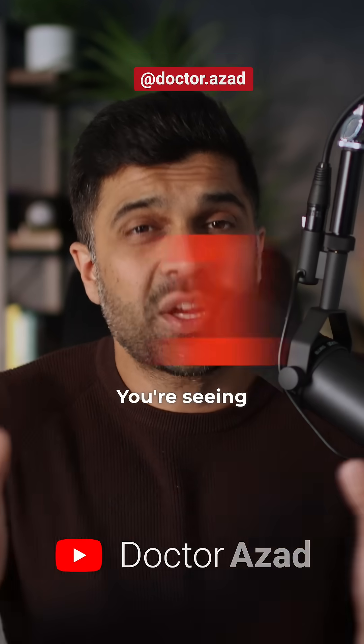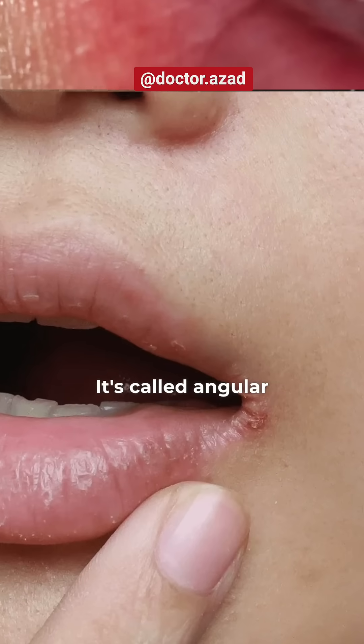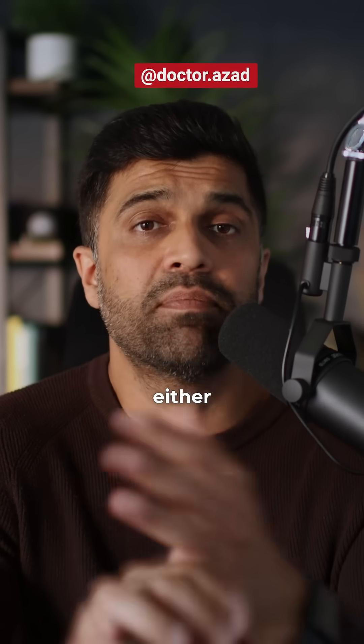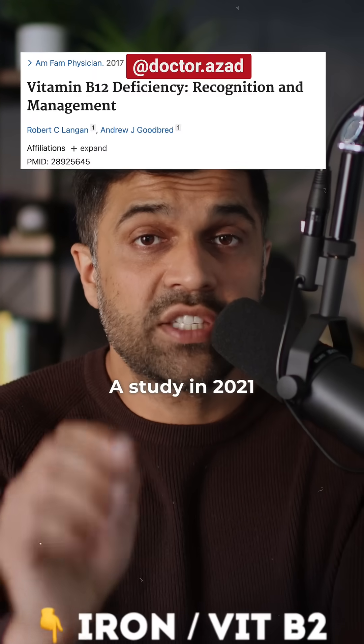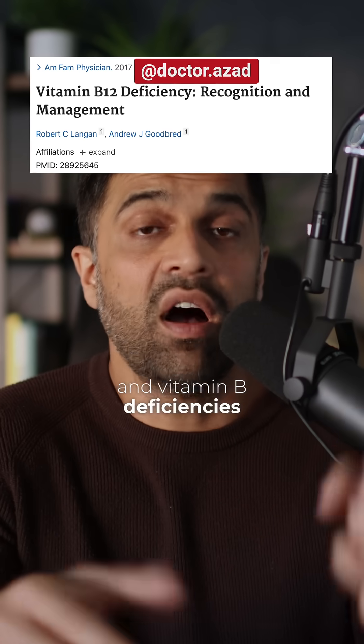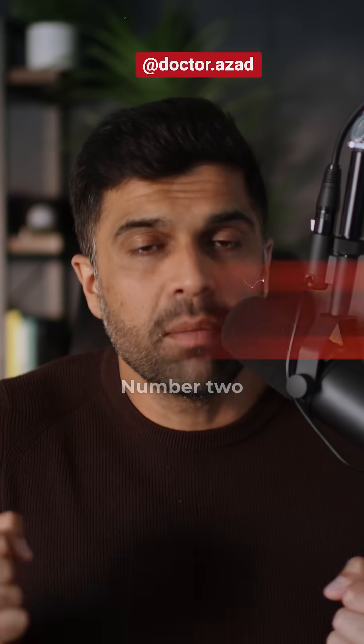Number one: you're seeing cracks at the corner of your mouth — it's called angular cheilitis. That could mean you are low in either iron or vitamin B2. A study in 2021 found that iron and vitamin B deficiencies are responsible for this.